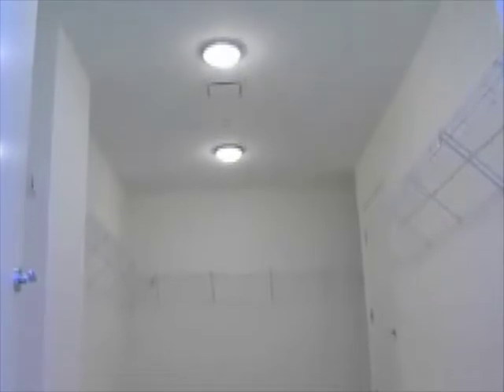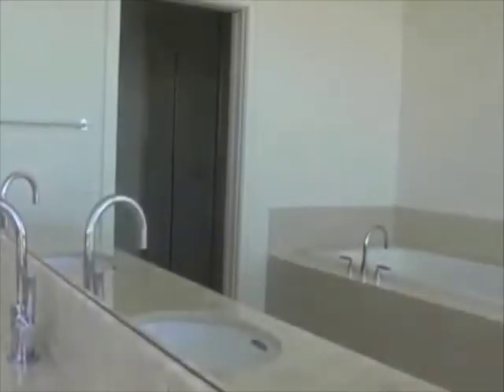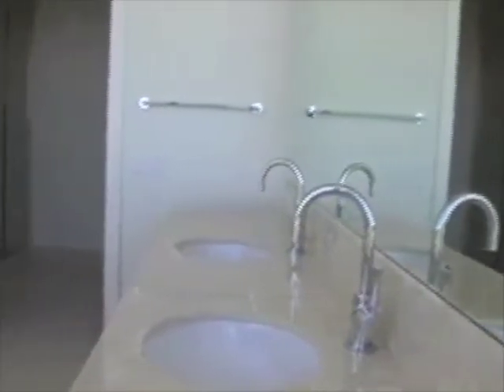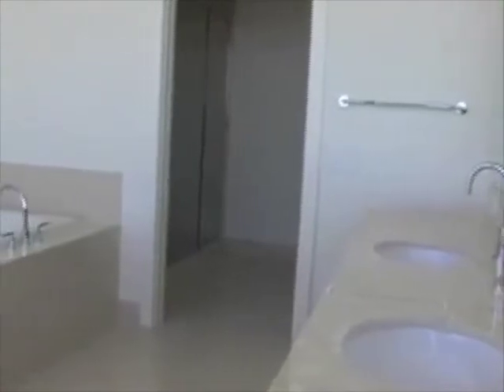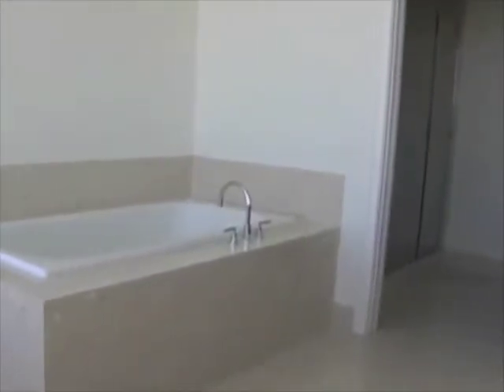As you'll notice, the master bedroom closet is an incredible space. And we save the best for last — the master bathroom, with double vanity, a separate water closet, and one of your oversized showers.